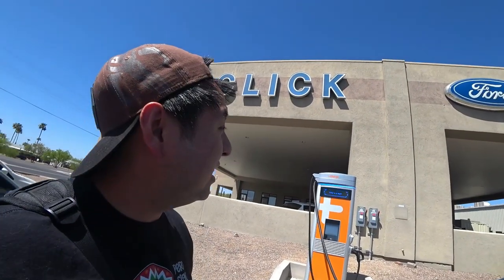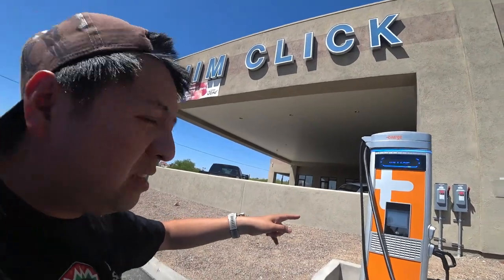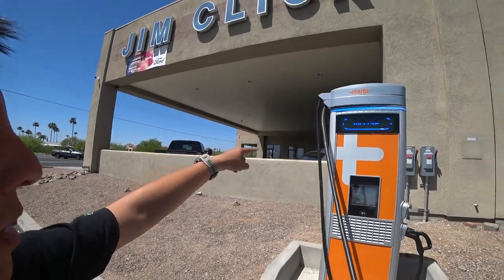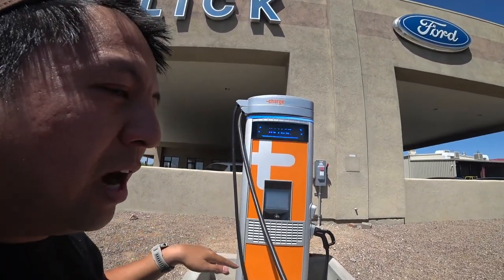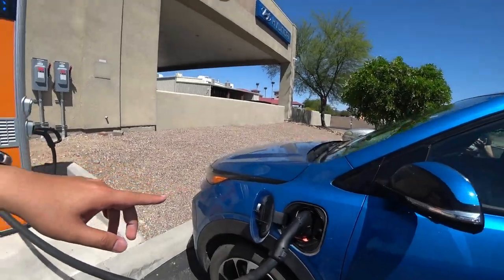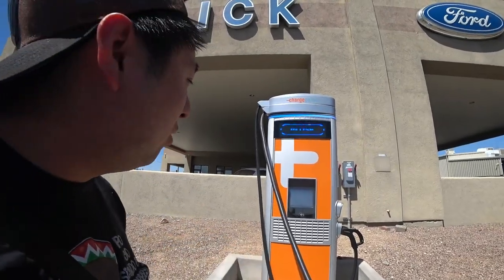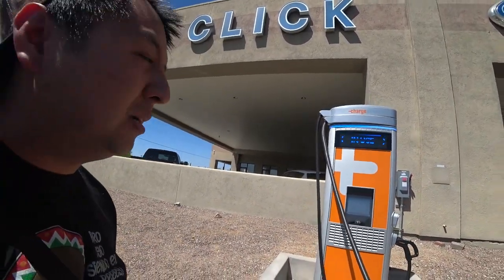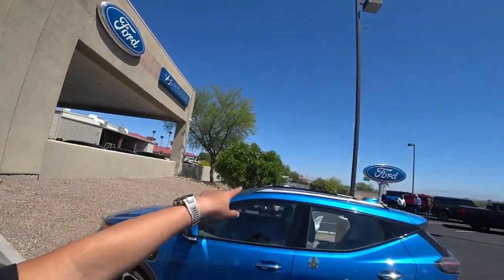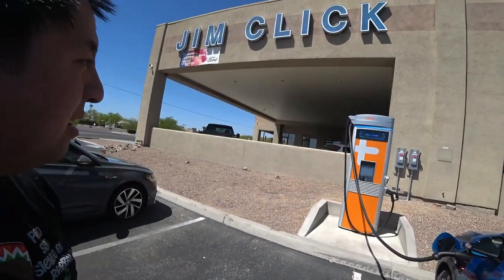We are in Green Valley, Arizona. This is Jim Click Ford — it's a car dealer, but they have two ChargePoint DC fast charge level 3 chargers. One is inside by the office; one is here. This one closes at the end of office hours, but the other one is 24 hours. It's only 50 kilowatts but it's really cheap — 25 cents per kilowatt, much better compared to other fast chargers. There's an Arby's nearby, but we're going to try a Japanese-Chinese fusion restaurant — about a 12-minute walk.